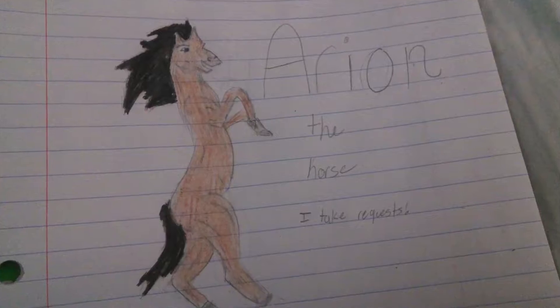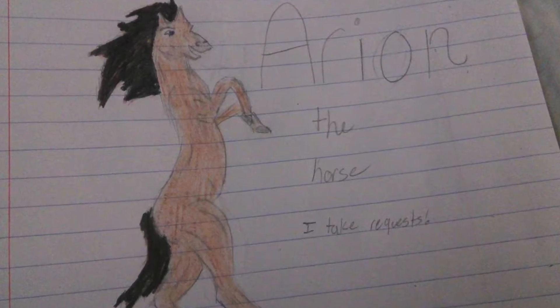I want you to do me a favor — pronounce 'stallion' with a Japanese accent. What do you get? Exactly. Legend has it, that's how the car got its name. Others say it's a shortened version of 'Star of Orion,' which refers to a star and the mythical horse Arion. Believe whatever story you want, but I'm sticking with the first one.